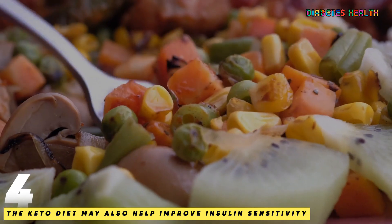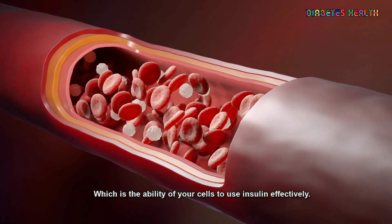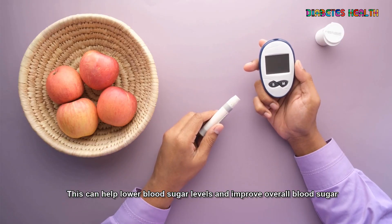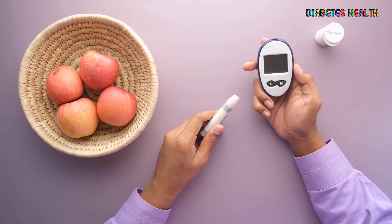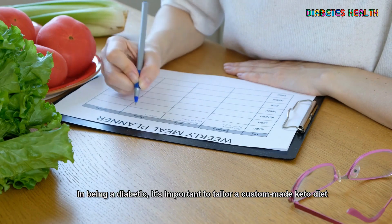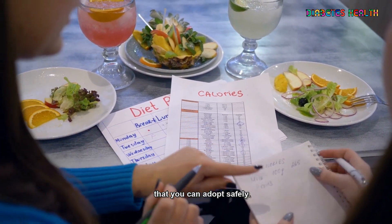4. The keto diet may also help improve insulin sensitivity, which is the ability of your cells to use insulin effectively. This can help lower blood sugar levels and improve overall blood sugar control. It's important to note that the keto diet may not be suitable for everyone with diabetes, so it's important to tailor a custom-made keto diet that you can adopt safely.